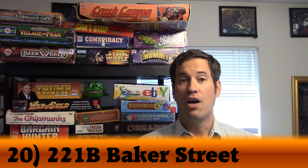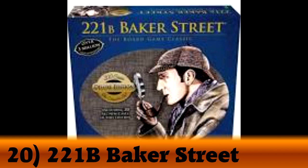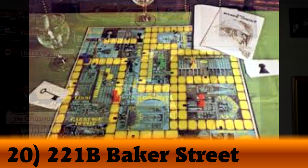Number 20 is 221B Baker Street. This is an older game where you're Sherlock Holmes going on different cases trying to solve the mystery by visiting different areas around the board and gathering clues from the various clue books that you're provided with.